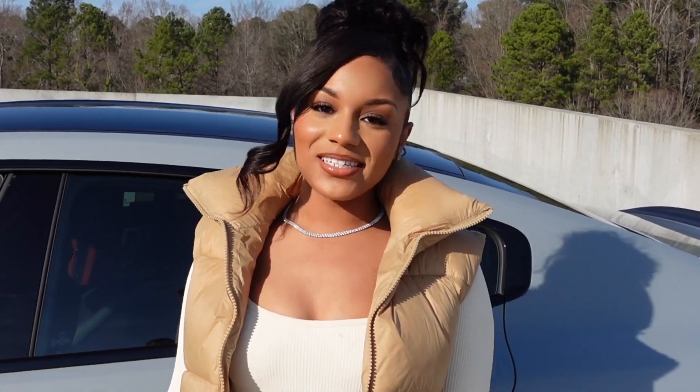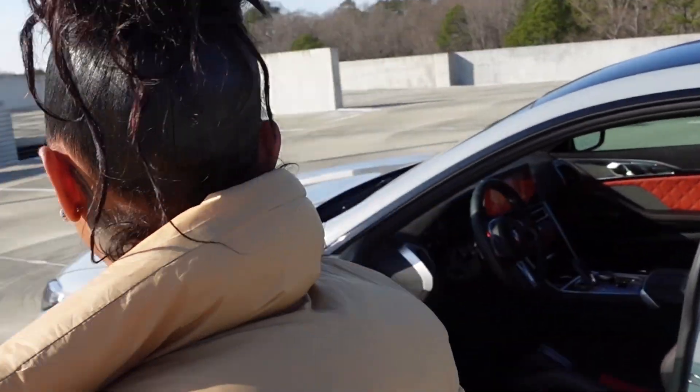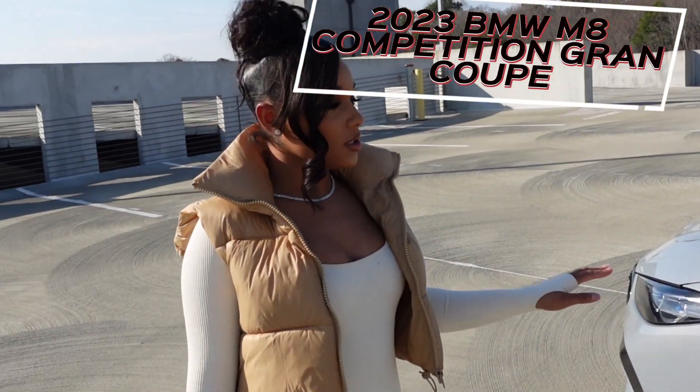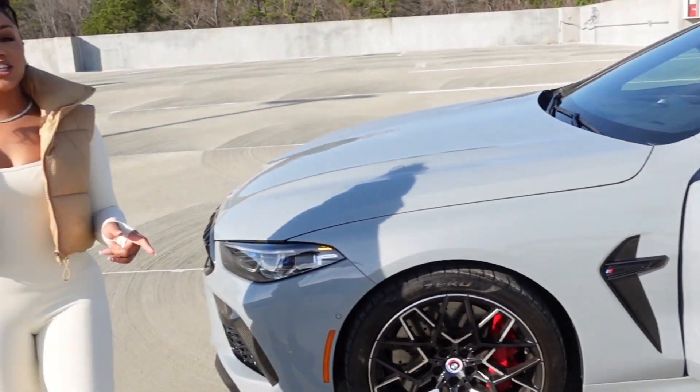Hey y'all, welcome back to my YouTube channel. Today we're going to be doing a tour of my new car. This right here is the 2023 BMW M8 Competition Gran Coupé — or Grand Coupé if you want to be fancy.